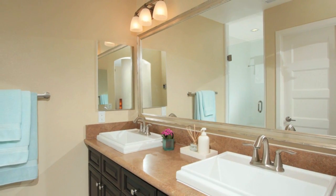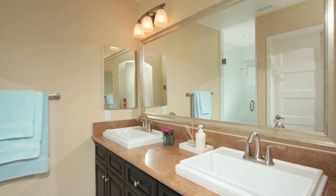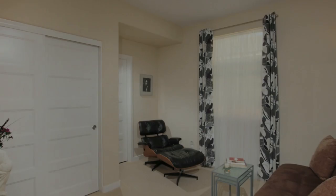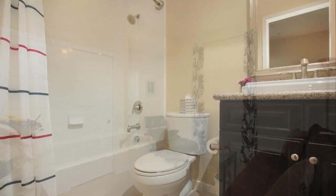The master bath features a double vanity with silestone countertops, subway tile in the shower, and stunning onyx tile on the floors. The second bedroom is also en suite and offers equally exquisite soft contemporary finishes.